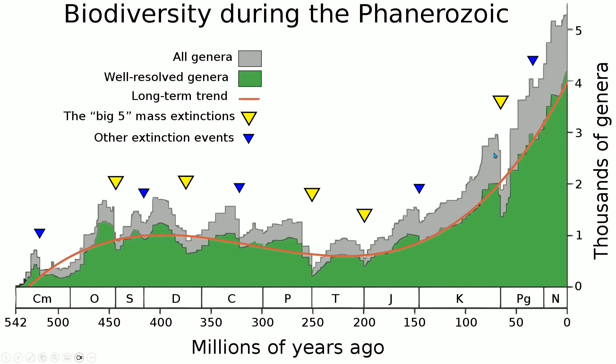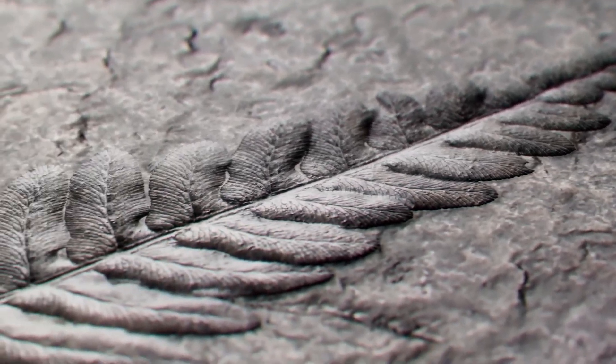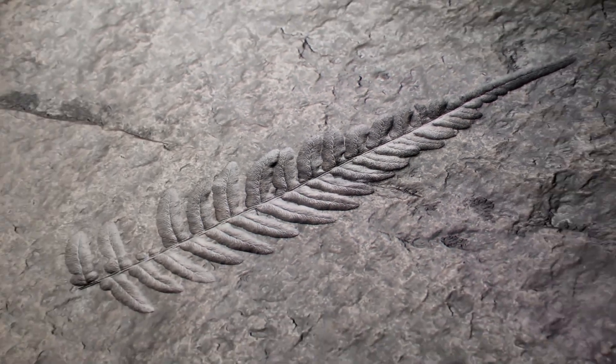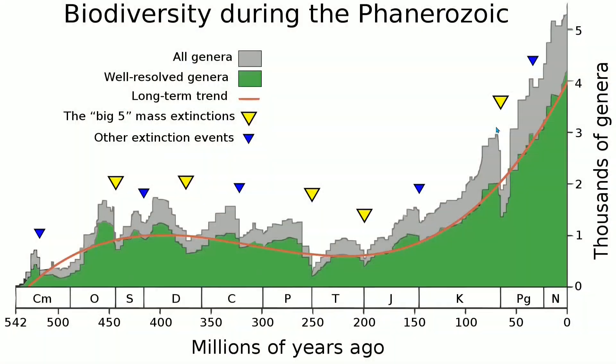The Cretaceous-Paleogene extinction event 66 million years ago was much less dramatic — that was only a correction of this much — because the acceleration in the variety of genera was already underway. And not just because of the dinosaurs; this is across everything: vertebrates, invertebrates, everything. From the most advanced to the most primitive life, the number of genera was already rising, and a huge asteroid impact could cause only a temporary correction. The Eocene-Oligocene asteroid impacts could do almost nothing — that's how much robustification in the variety and durability and elasticity of life had occurred.